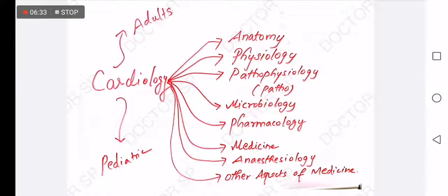For example, in Cardiology, you can compulsorily expect about 2 questions from Pharmacology, 1 question from Microbiology, 2 to 3 questions from Medicine, and 1 to 2 questions from Pathology. So altogether the questions are mixed across these disciplines within a single system.